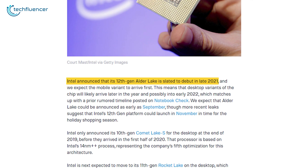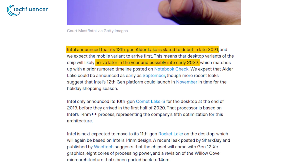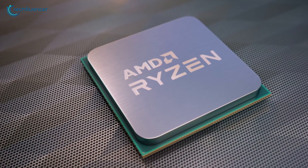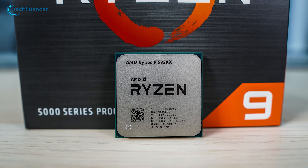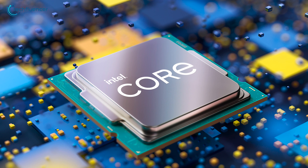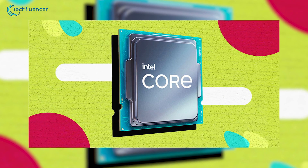Intel themselves have announced that their 12th gen Alder Lake will be available in late 2021, but according to Digital Trends, the mobile variants will arrive first, pushing back the desktop variants to late 2022. From a competitive perspective, Intel needs to adopt pricing similar to AMD's Zen-based processors. If we look at AMD's high-end processors such as the Ryzen 9 5950X, it is currently on retail for about $799, so we are expecting a similar price range for the 16-core Alder Lake. Intel has to play their cards right with the 12th gen if they have any intention to compete in the mainstream CPU market.